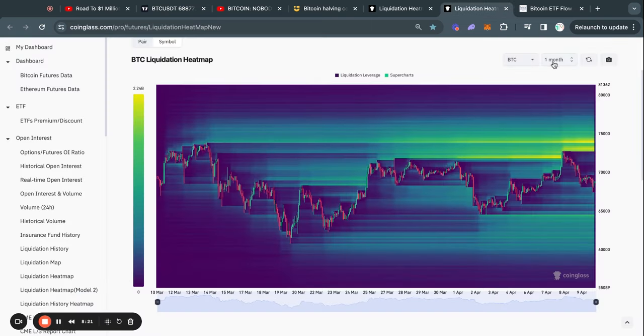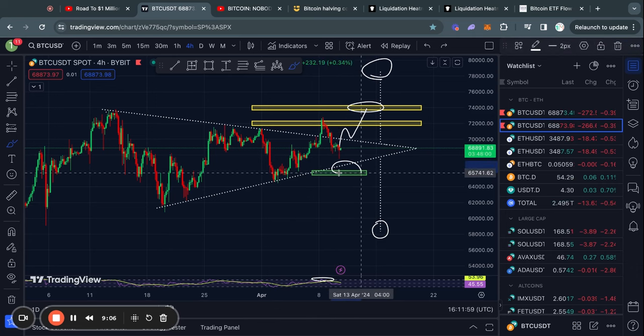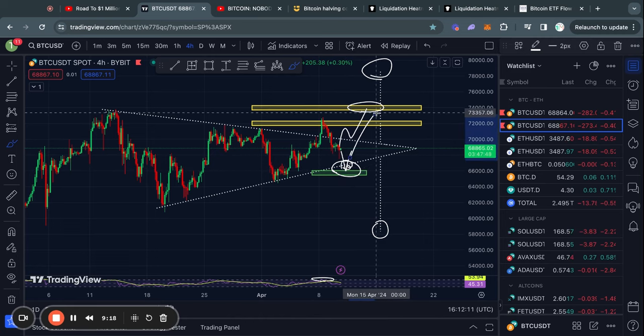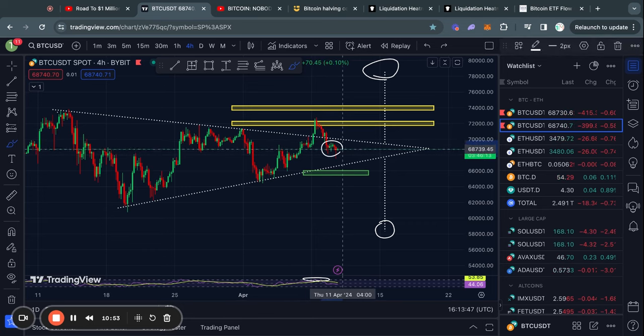That is for the one-month Bitcoin liquidation heat map. If we zoom in on the one-week Bitcoin liquidation heat map, we see a little bit of a different story. There's actually still a pocket of about $750 million below the current price at about $67.1K, and then even below that there's another $600 million at about $65.9K. This liquidity actually coincides exactly with this support level right here. So it would not be crazy, in my opinion, to just see us sweep all of this liquidity right here and then get a bounce back to the upside. But this is, of course, not financial advice — I am simply telling you what I see in the charts.